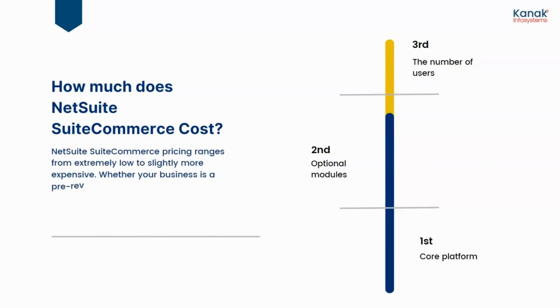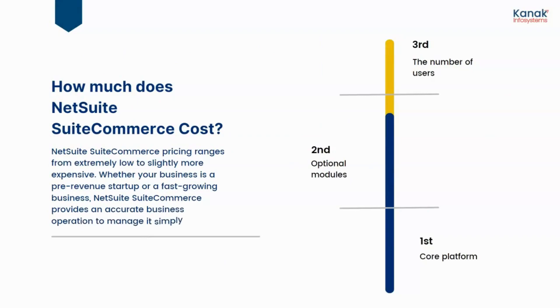How much does NetSuite SuiteCommerce cost? NetSuite SuiteCommerce pricing ranges from extremely low to slightly more expensive. Whether your business is a pre-revenue startup or a fast-growing business, it provides an accurate business operation to manage it simply.